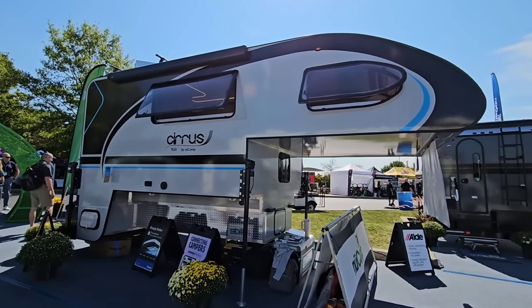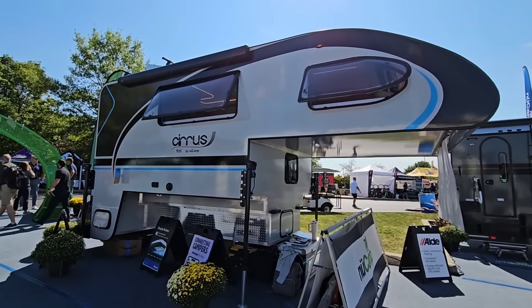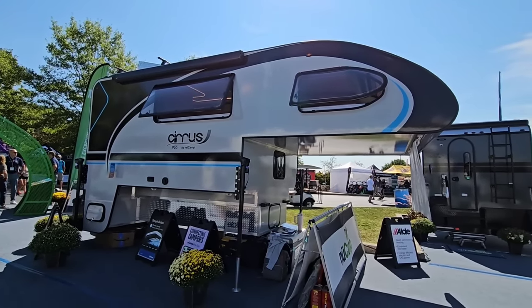What's going on guys? I am out here at the Hershey RV Show, North America's largest RV show, and I'm going to show you something pretty incredible.